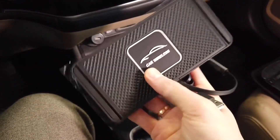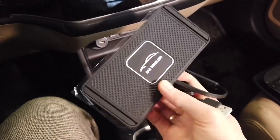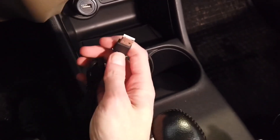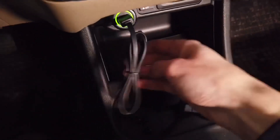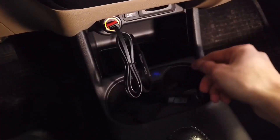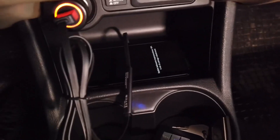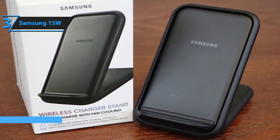Wireless phone chargers have become indispensable gadgets for our mobile-reliant lifestyles, offering a convenient and effortless way to power up devices without the hassle of tangled wires. In the realm of automotive accessories, wireless phone chargers take on even greater significance, providing a safe and seamless charging solution while on the road. With navigation apps, music streaming, and other essential functions relying on smartphones, wireless phone chargers eliminate the tedious task of plugging and unplugging cables, allowing drivers to focus on the road ahead.